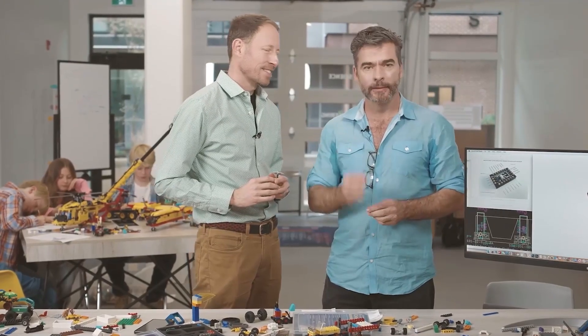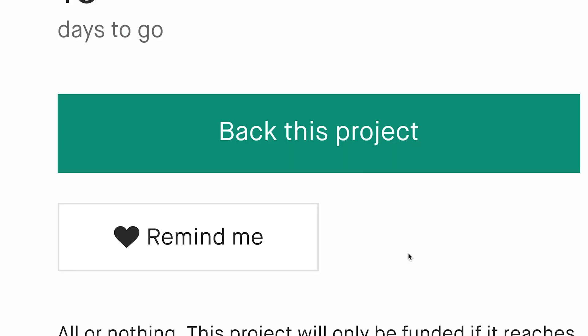Be one of the first to build and push your creativity to the next level. Back us today and help bring Spark Blocks to life.